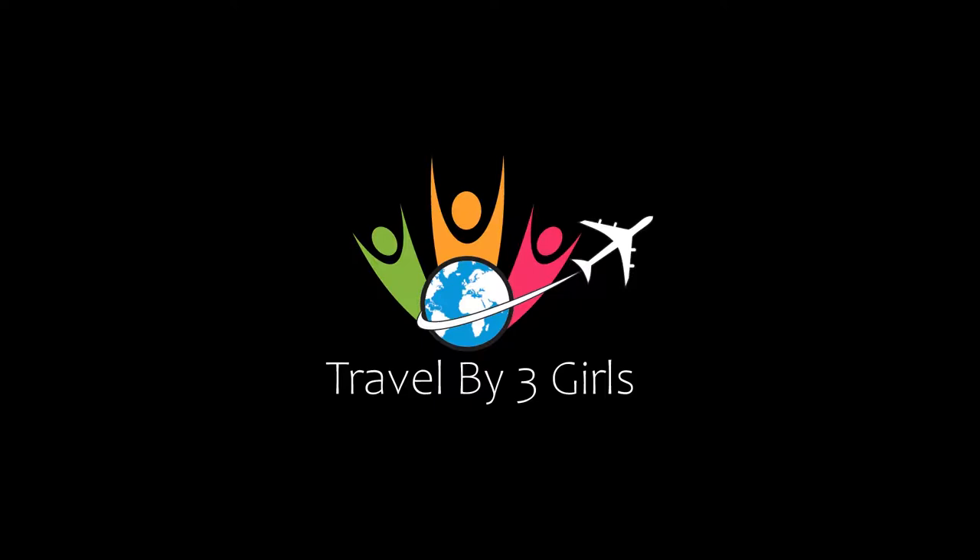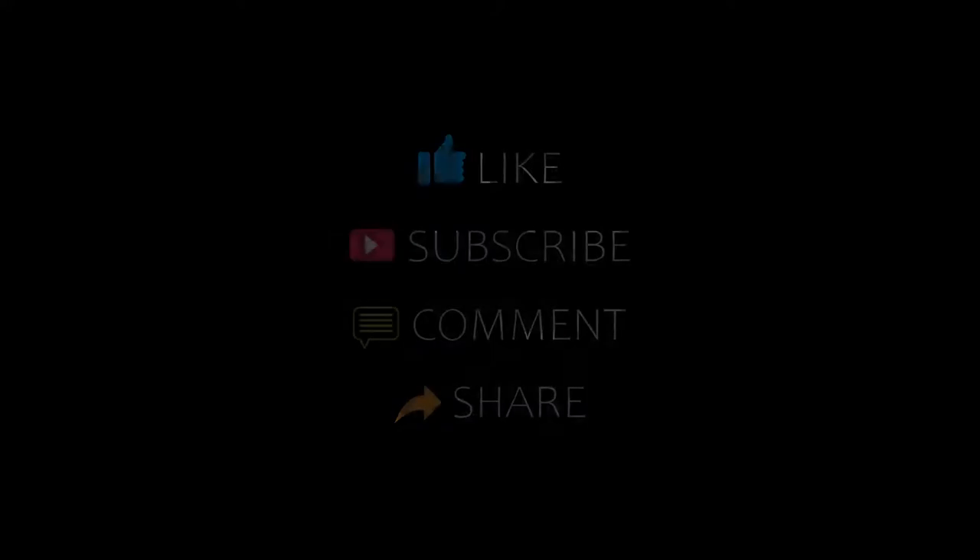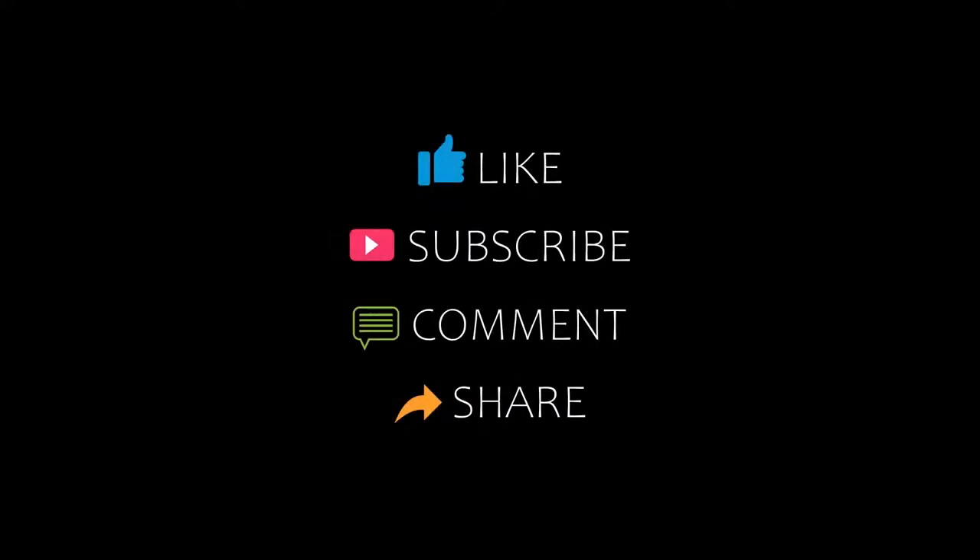Hello friends, welcome back to my channel. Now you are watching top 10 hotels to visit in Grover Airway. Please subscribe to my channel and don't forget to like, share and comment. Let's start the video.